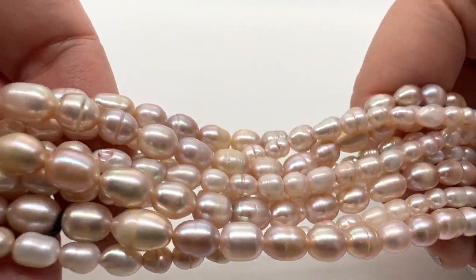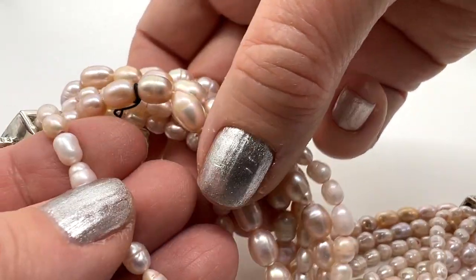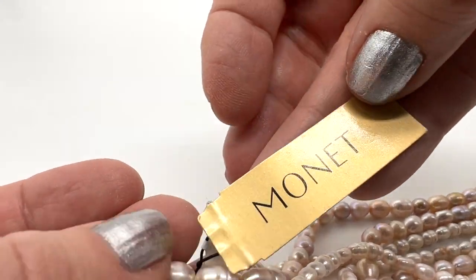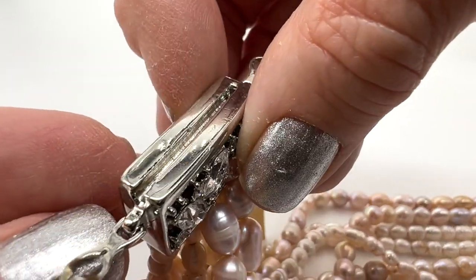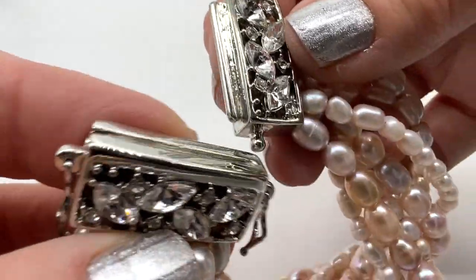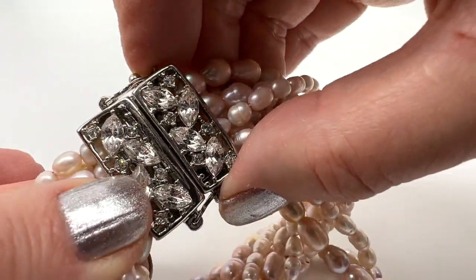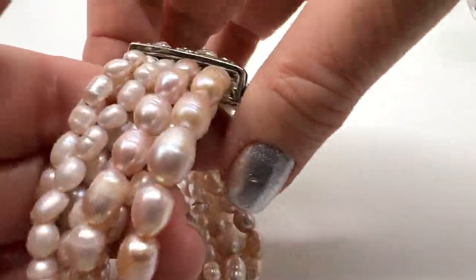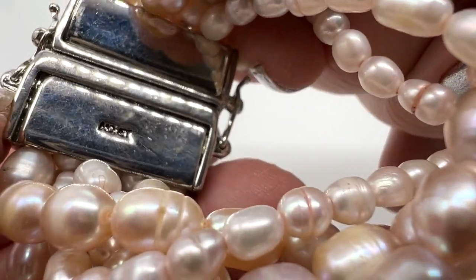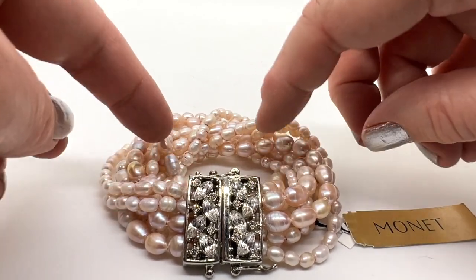I love this bracelet — it's about 8 inches long with nine strands. This is new with a tag — it's a Monet, originally $58. Look at the clasp: it's beautiful with rhinestones on both sides. It locks in and has two little safety clasps. I really love it — it just says Monet right there. This new Monet bracelet is $32.